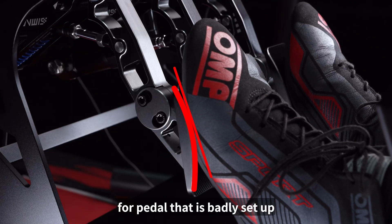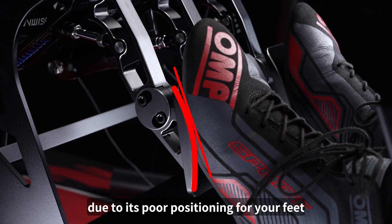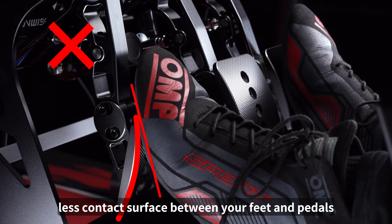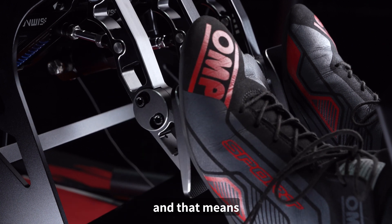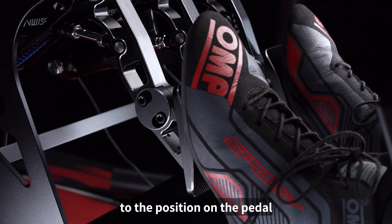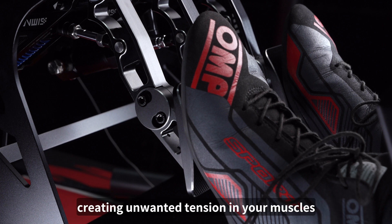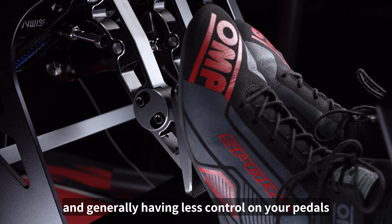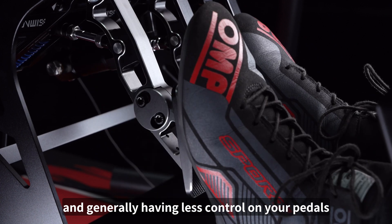For a pedal that is badly set up due to its poor positioning for your feet, you're going to have less contact surface between your feet and the pedals. That means you're going to have to adjust your feet accordingly to the position on the pedal, creating unwanted tension in your muscles, and that means you're going to be less effective at utilizing the pedals and generally having less control.